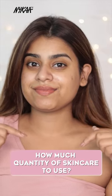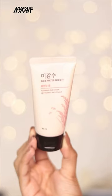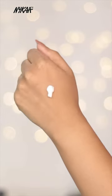Hey everyone, let's talk about skincare products and how much to use of each. Starting off with a cleanser, using a coffee bean size amount to get squeaky clean and take off all that dirt.